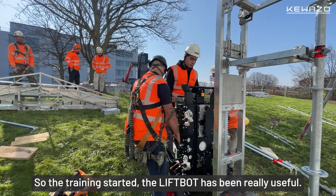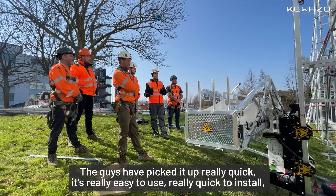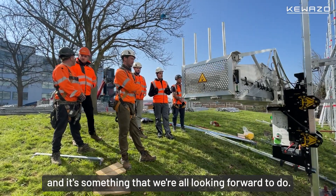The training side of the LiftBot has been really useful. The guys picked it up really quick. It's really easy to use, really quick to install, and it's something that they're all looking forward to doing.